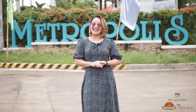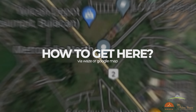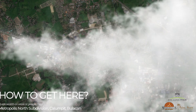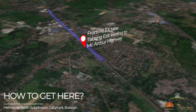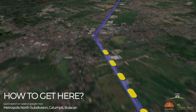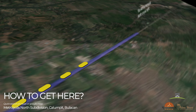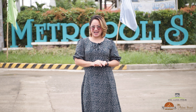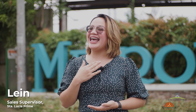We are here in front of Metropolis North, a 62-hectare subdivision located in Kalumpit, Bulacan. Inside this Greek-inspired subdivision is our very own Palma Homes. This is Lane, and I'll be showing you our refreshing community like no other.